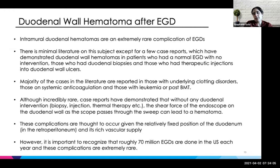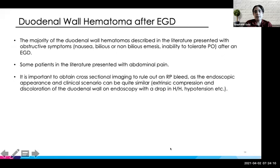The majority of duodenal wall hematomas described in the literature present with obstructive symptoms: nausea, bilious or non-bilious emesis, and inability to tolerate PO after endoscopy. There were a couple of patients who presented with abdominal pain. I think it's important to get cross-sectional imaging and rule out a retroperitoneal bleed, as they can present similarly — both clinically and endoscopically — with extrinsic compression, discoloration, drop in H&H, and hypotension, which is all the things we saw in our patient.